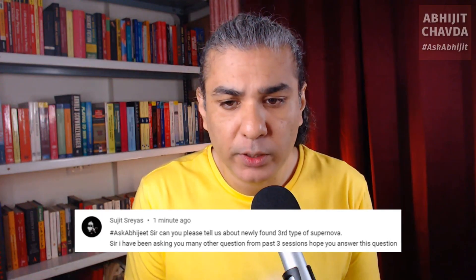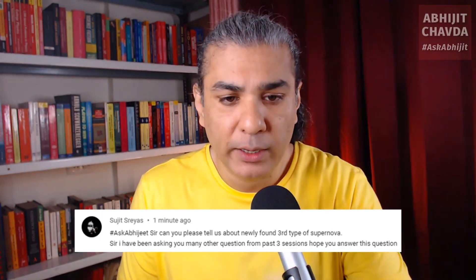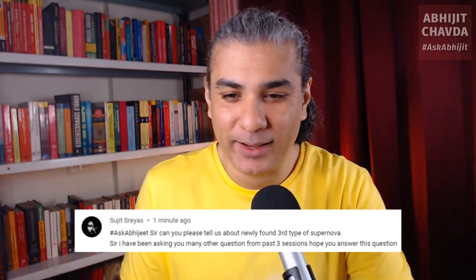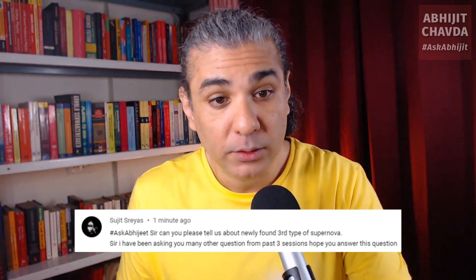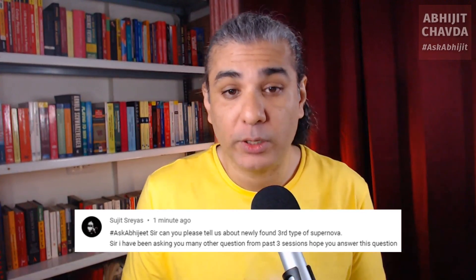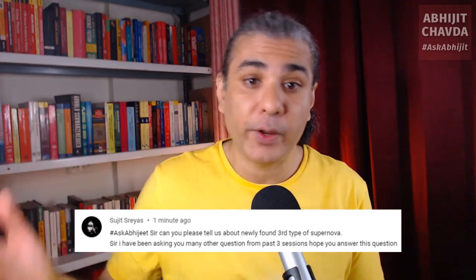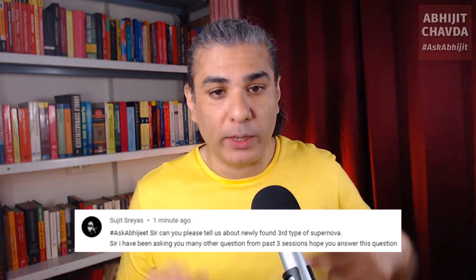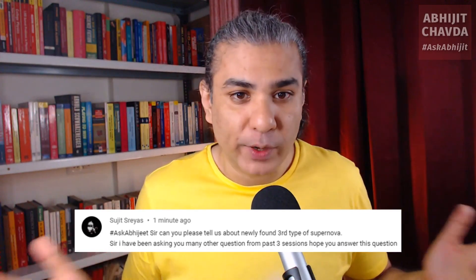Can you please tell us about the newly found third type of supernova? So let's first talk about the first two types of supernova. There's the type 1 supernova and the type 2 supernova. Let's talk about type 2 first.